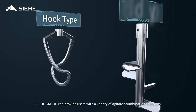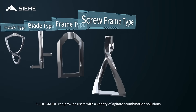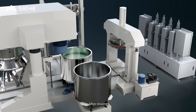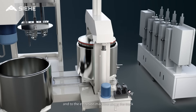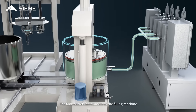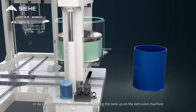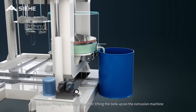CE Group can provide users with a variety of agitator combination solutions to meet more demanding mixing process requirements. After mixing, the tank moves out of the mixer and to the extrusion machine along the track. The ready slurry is discharged through the extrusion machine. The tank outlet can connect to a filling machine or do direct filling to a big drum after lifting the tank on the extrusion machine.